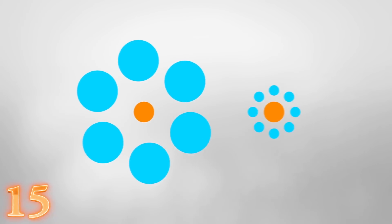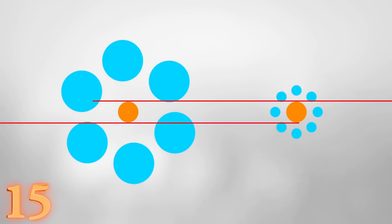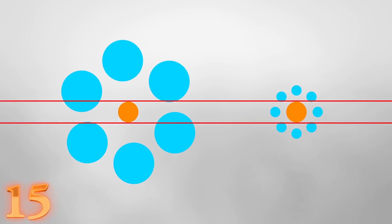To verify, we can either move them together as is, or we can draw two horizontal red lines. As you can see, they line up perfectly. We can remove the blue circles, and it becomes extremely apparent that the two orange circles are the same size. This is known as the Ebbinghaus illusion, and it plays on our brain's relative size perception.